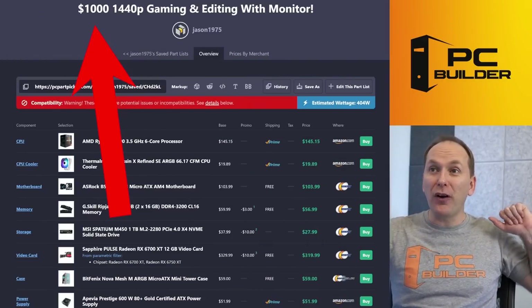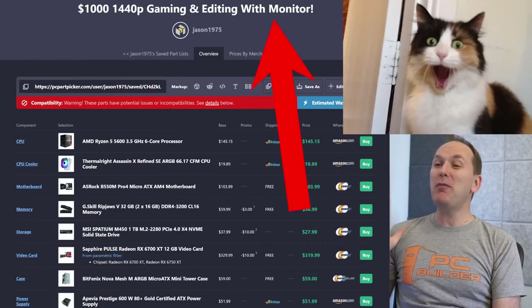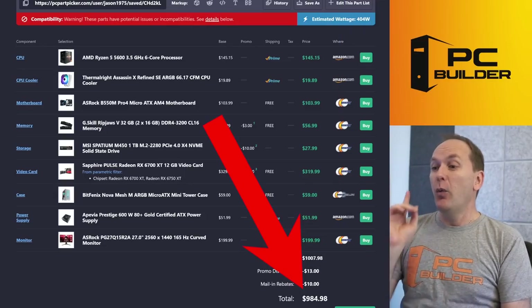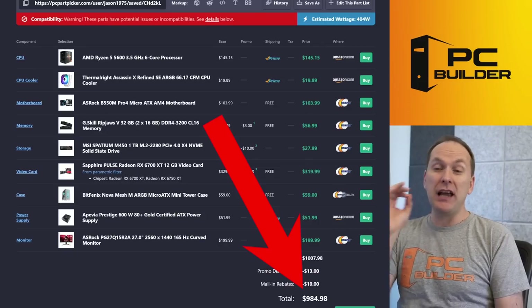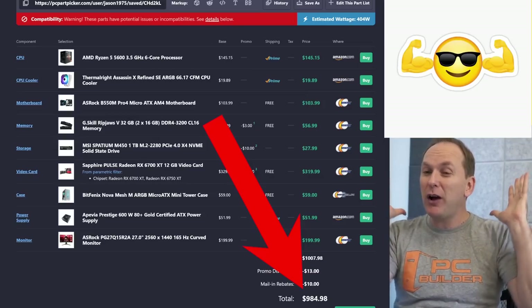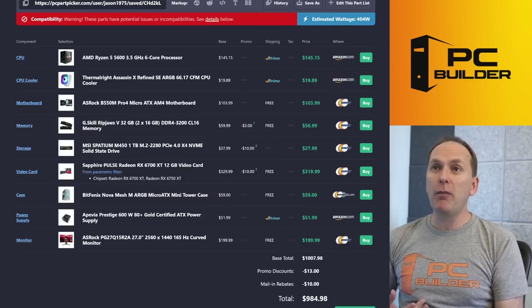I call this the '$1,000 1440p Gaming and Editing with a Monitor' build. We finished out at $985 — basically $984.98 — and we're going to get much higher performance. Spoiler alert: we also upgraded the GPU. Let's start off with the monitor.